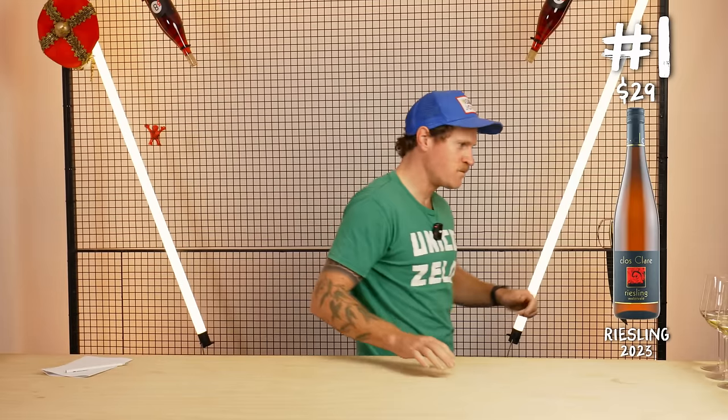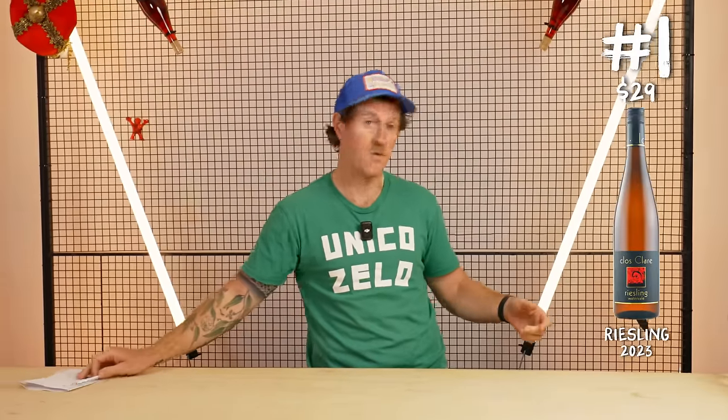First bracket up — we've got six Rieslings and we don't know which three are which. Three are from Australia, three are not from Australia. We don't know where they're from, but we can take a pretty good guess.